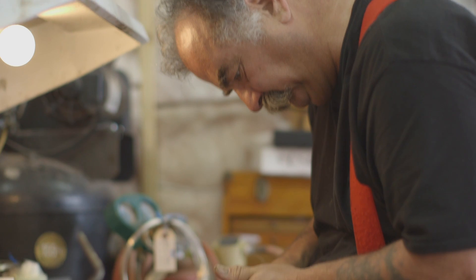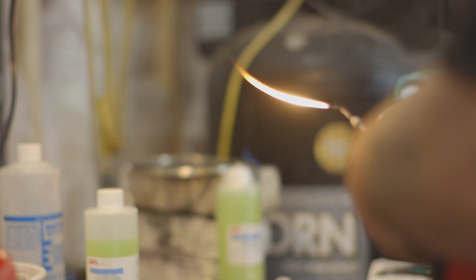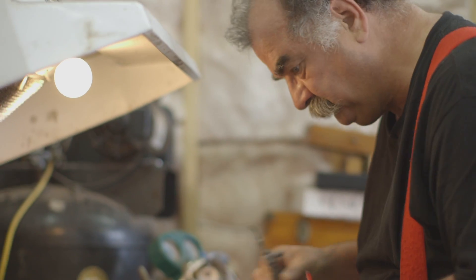We're a bit of an eclectic bunch here. We do everything from silver work, leather work, enamels, stone carving — both soapstone and island sandstone. We're always looking at new things so it keeps evolving, from semi-precious to precious gems also.